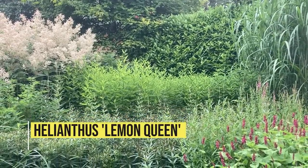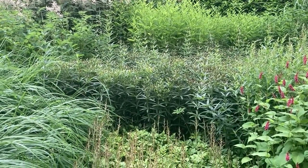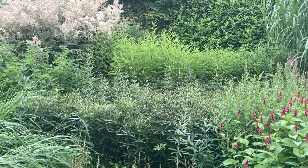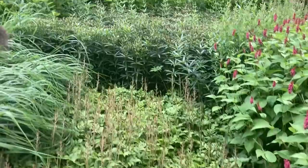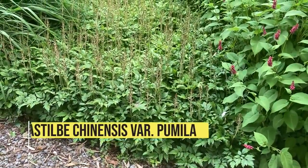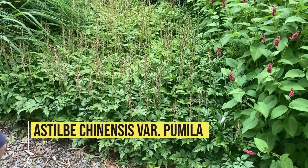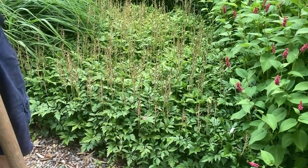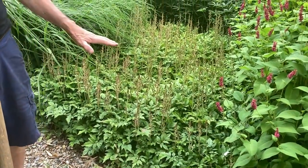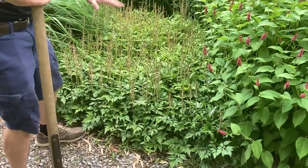I'm glad we cut down this white Veronicastrum with the Chelsea chop because it shows off the height difference behind. We have a very short Astilbe chinensis 'Pumila' — one of the best herbaceous plants for a front position. Look how tight it is, look how well filled in it is — it's like a carpet. Really really good.